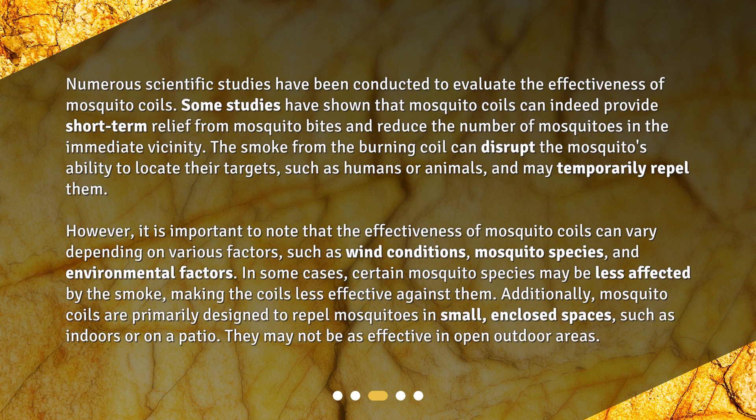However, it is important to note that the effectiveness of mosquito coils can vary depending on various factors, such as wind conditions, mosquito species, and environmental factors. In some cases, certain mosquito species may be less affected by the smoke, making the coils less effective against them.